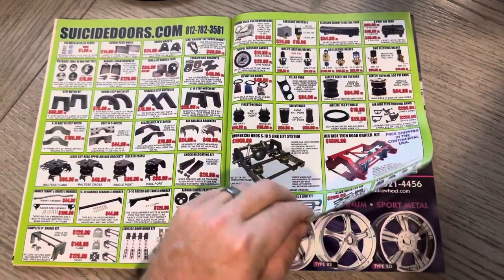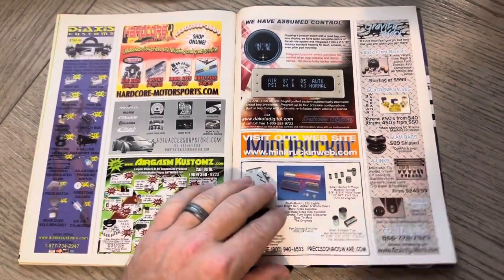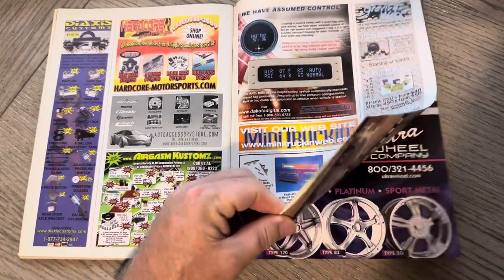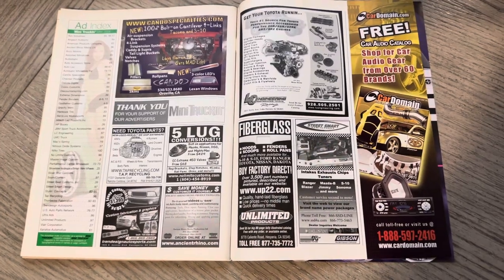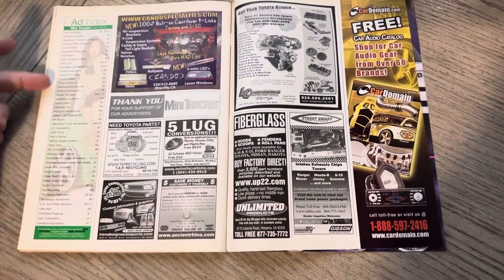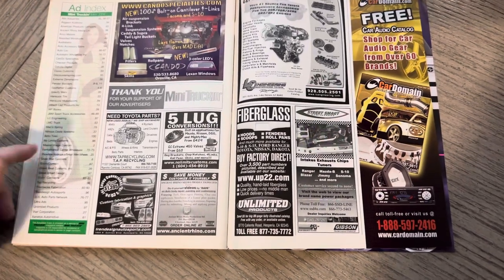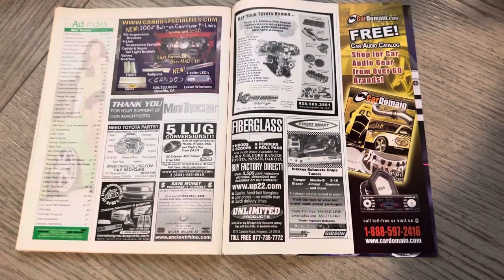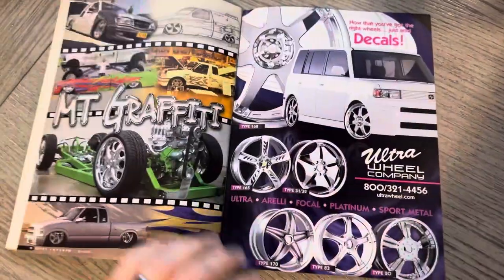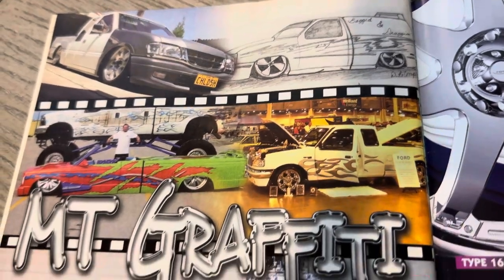I'm going to wrap this up here in just a minute. If you haven't checked out the podcast, open any podcast app including Pandora and just search OLP — or Spotify, or Apple Podcasts. This — I don't think we saw in every issue — but this was kind of an old school thing too: the ad index. The thought process was you'd quickly look here and go, oh, LMC Truck, page 53.